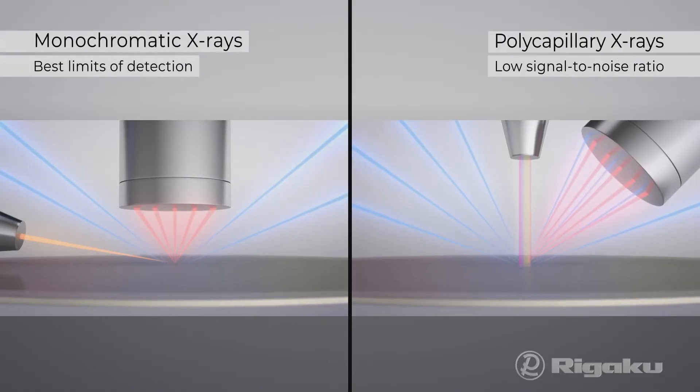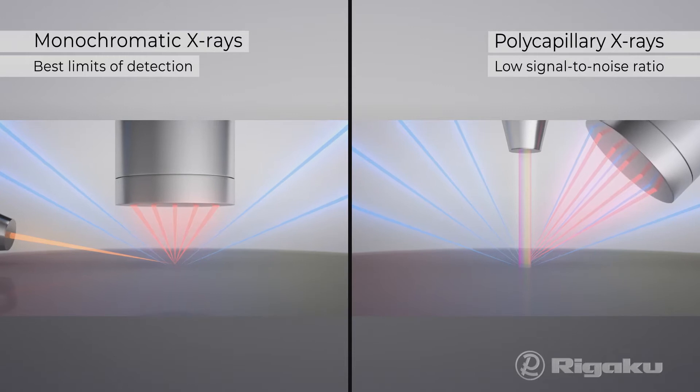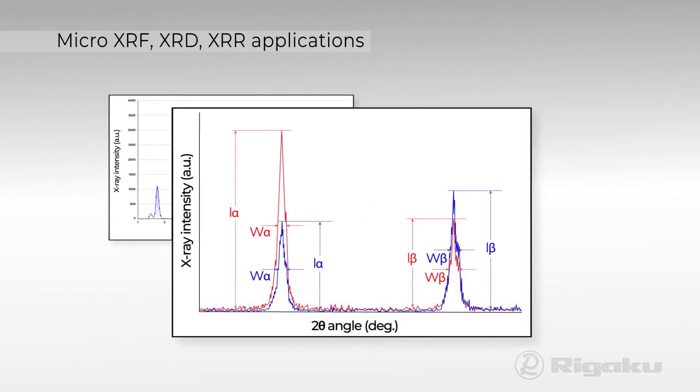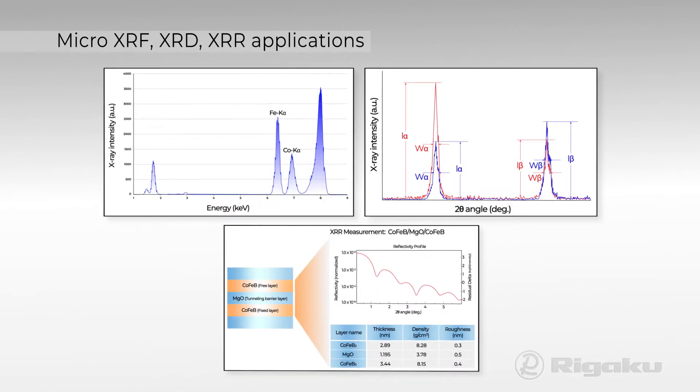Colors' monochromatic X-rays yield the lowest background noise and precise results for micro XRF, XRD or XRR applications.